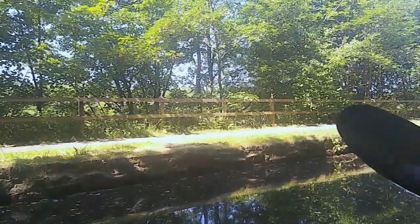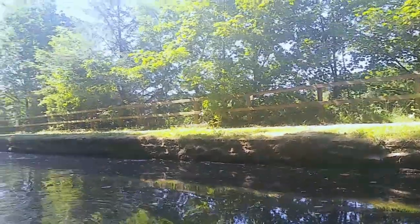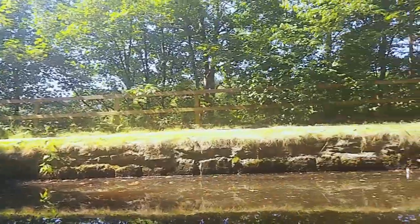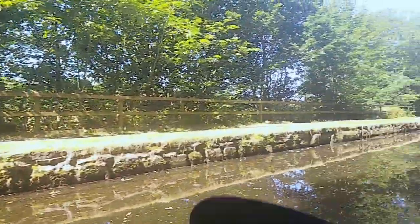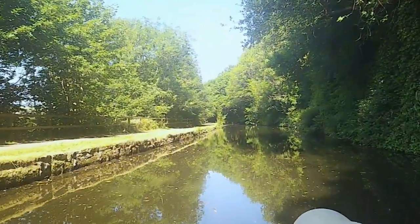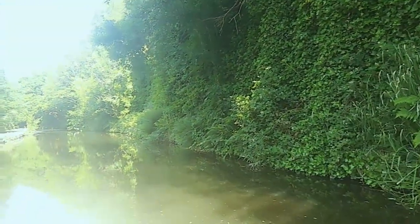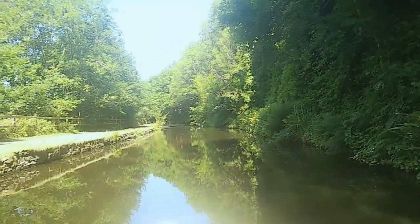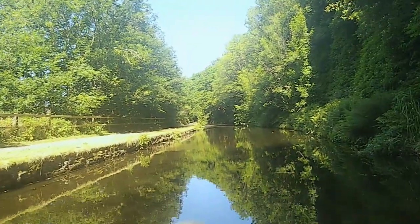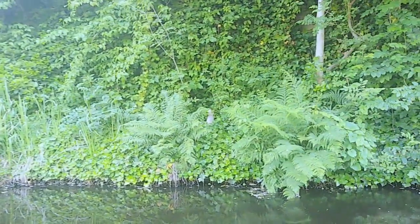We've just left Sowerby Bridge on our trip up to Hebden Bridge along the Rochdale Canal. The little bit we've just done out of Sowerby Bridge — the canal is not the nicest we've come across. Lots of scum and lots of rubbish in the water. We'll try and get some on the way back with our litter picker, but it's a gorgeous day and hopefully we'll have a nice paddle. The wind seems to have dropped, and I've got the gimbal working so hopefully the video footage will be a little smoother this time.